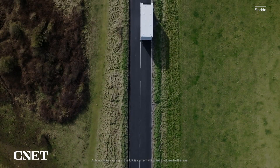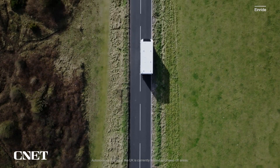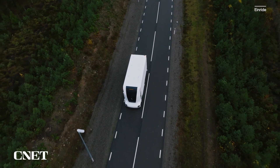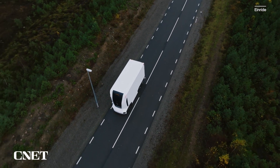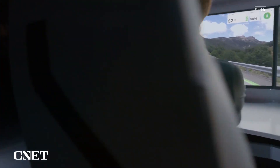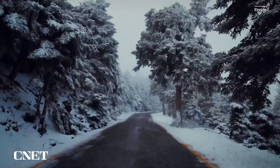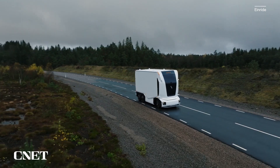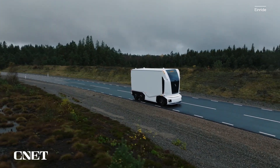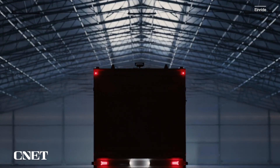The Gen 2 vehicles are already driving in enclosed areas on pre-set routes, with the potential to include public roads in the future. The Gen 2 also notably doesn't have any cab for a driver to sit in. Instead, Enride has created a remote operator station where someone could supervise multiple autonomous vehicles at a time. If a truck needs support, it will notify the operator, who can provide instructions that the truck will execute.